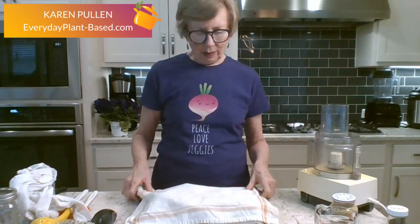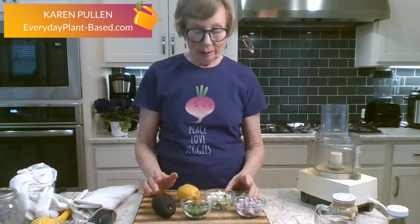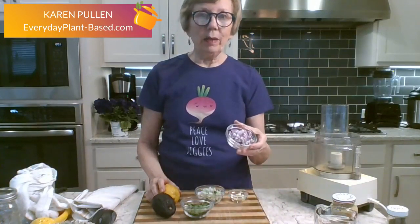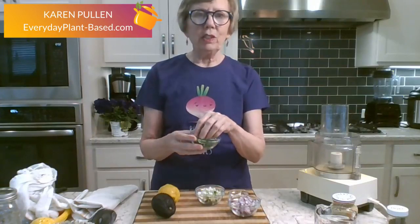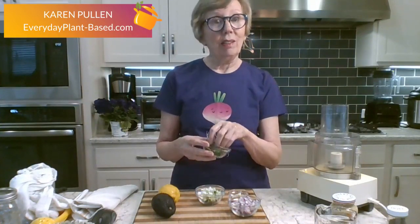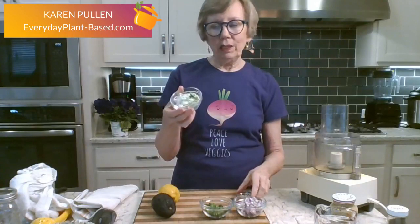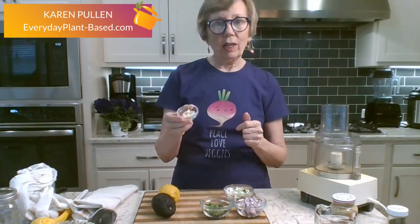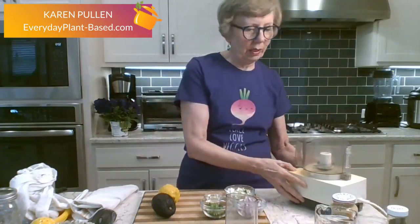I'm going to start with making an avocado herb dressing. It has red onion — about a fourth of an onion — and chives, about a fourth of a cup. Chives are the easiest things to grow; even I can grow them and they come back every year. We've got two green onions, chopped up, and a clove of garlic. I'm going to make this in my small food processor.